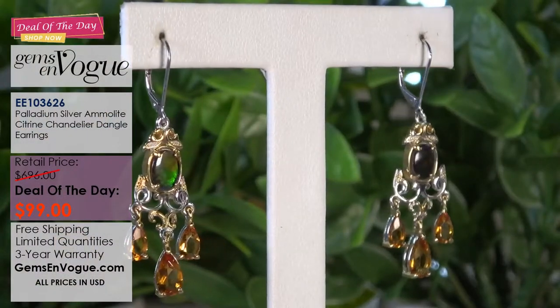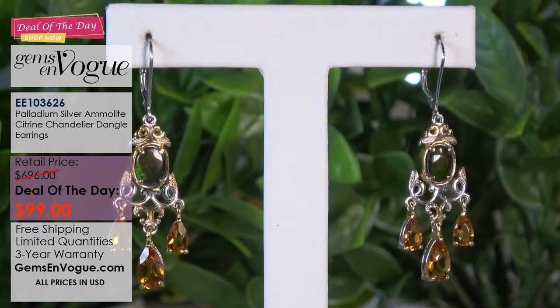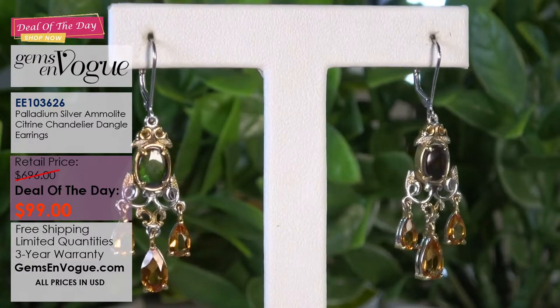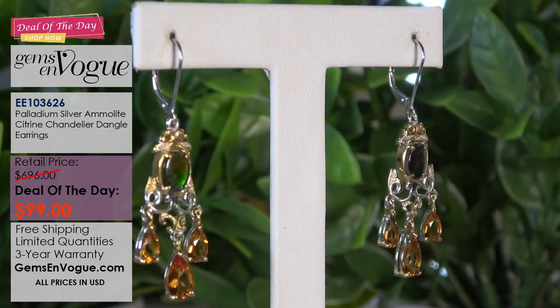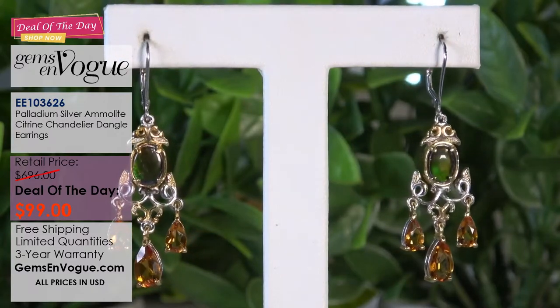Now I have gorgeous Ammolite earrings. I didn't do a lot of Ammolite earrings, but when I did they were very popular. This is a wonderful chandelier design — once again I've used citrine, because I always try to use an accent stone that really picks up on the center color of that beautiful Ammolite. We have two gorgeous eight by six Ammolites surrounded with pear-shaped Madeira citrine. I only have about four pairs of these in stock.